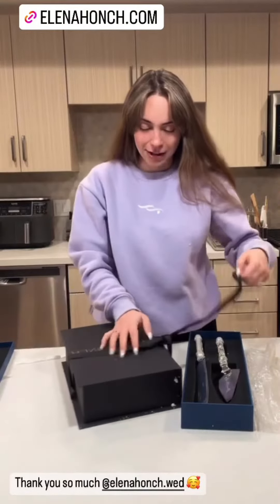All right, let's move on to the next box. The packaging is seriously so beautiful.